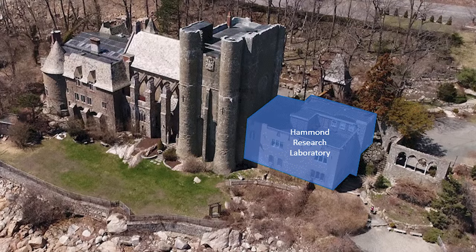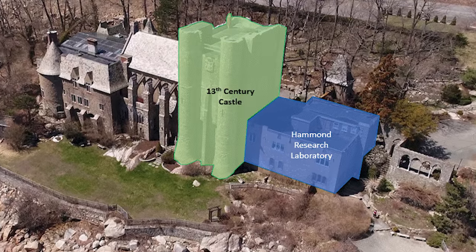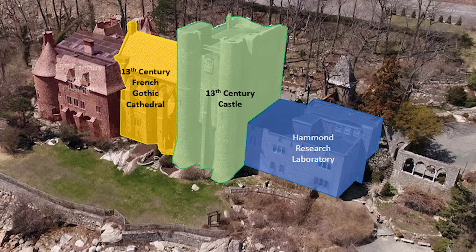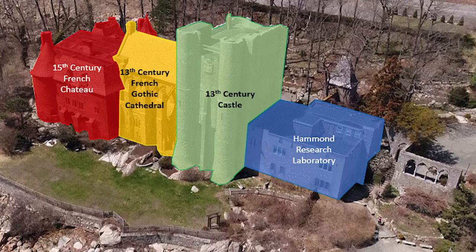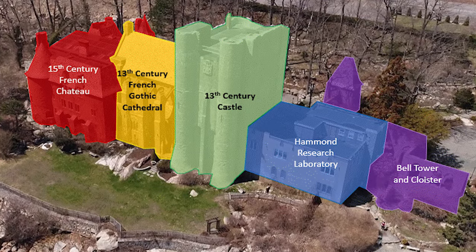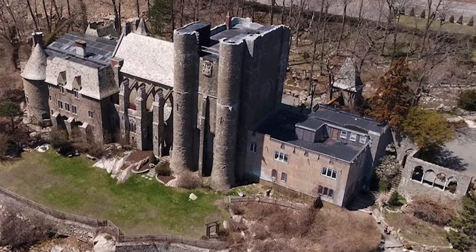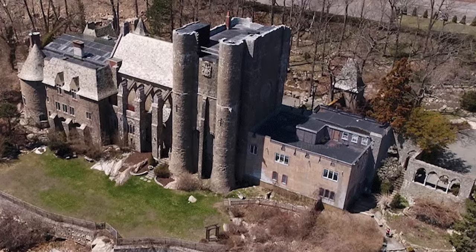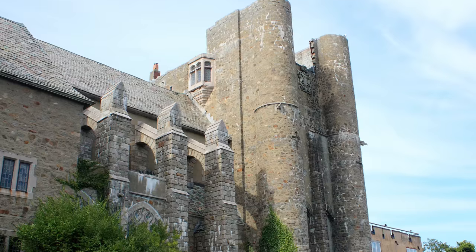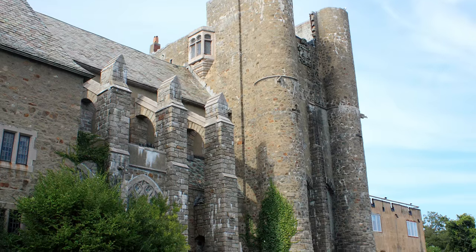First, they designed a research laboratory to be modern in every way, then built a 13th century inspired tower to its side. The next section of the house was inspired by a 13th century Gothic cathedral, then a 15th century French chateau. Following these independent portions of the house, the laboratory was wrapped with cloisters and a bell tower to create a more cohesive experience from the gardens. The result was a castle of the ages. This eclectic combination of styles led to a meandering stone facade boasting towers and arcades with stained glass reminiscent of rose windows found in European cathedrals.